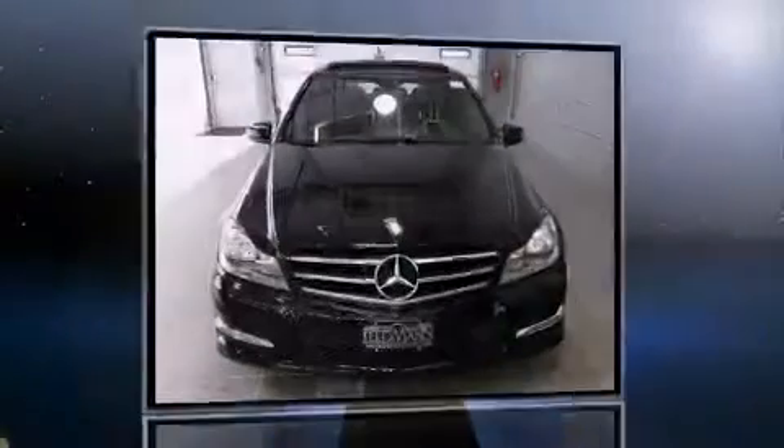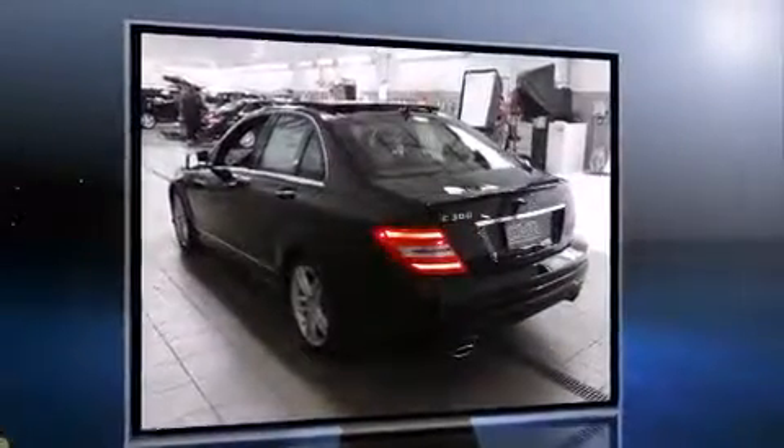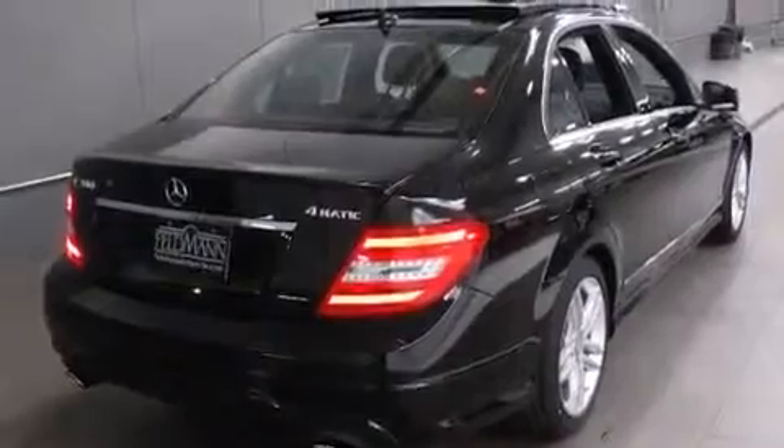Sensibility and practicality define the 2014 Mercedes-Benz C-Class. This 4-door, 5-passenger sedan offers the latest in technological innovation and style. A 3.5-liter V6 engine pairs with a sophisticated 7-speed automatic transmission, providing a spirited yet composed ride and drive.